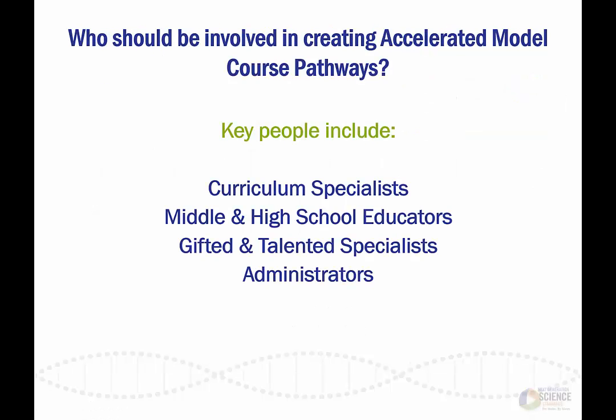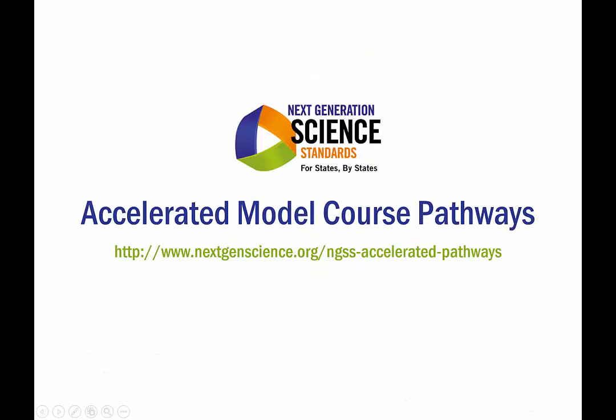Because the accelerated model course pathways are intended for students that want to pursue advanced courses at a rapid pace, the pathways will be unique and require different components for each school and district. Creating these pathways requires collaboration between different stakeholders. It is important that the right people are brought into the conversation to ensure the accelerated pathways are aligned to the Next Generation Science Standards in their entirety. For additional information about these opportunities, please read the full Accelerated Model Course Pathways document.